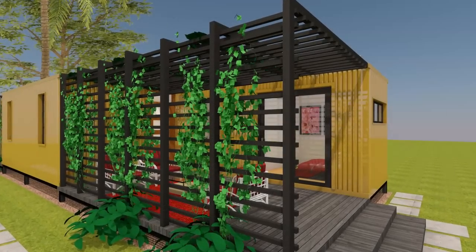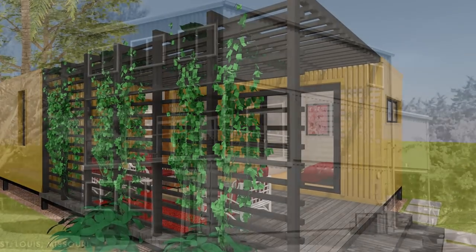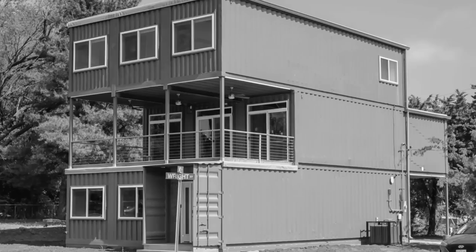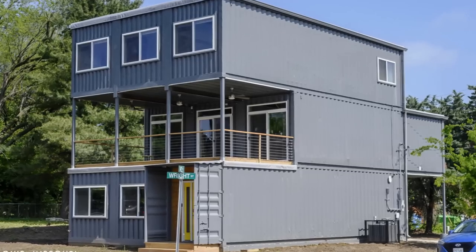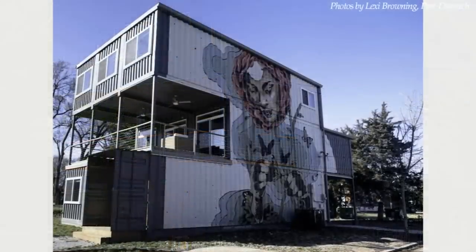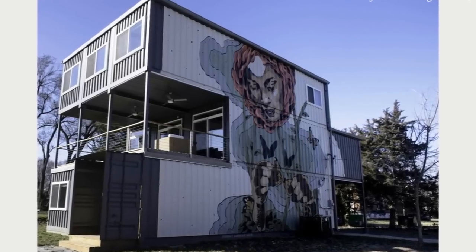Shipping containers can be used to build a small holiday cabin or a big luxurious container mansion. In this video we bring to you an incredible shipping container home over 3,000 square feet built with nine shipping containers in St. Louis, Missouri.